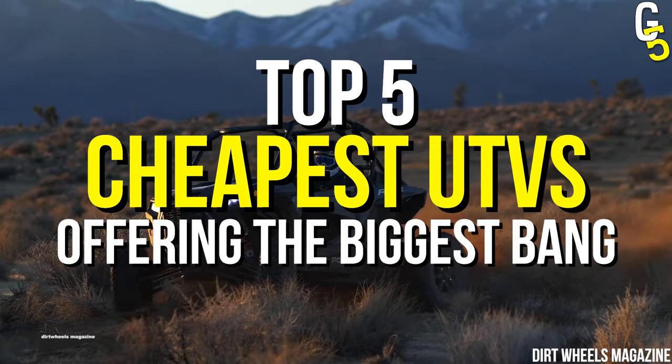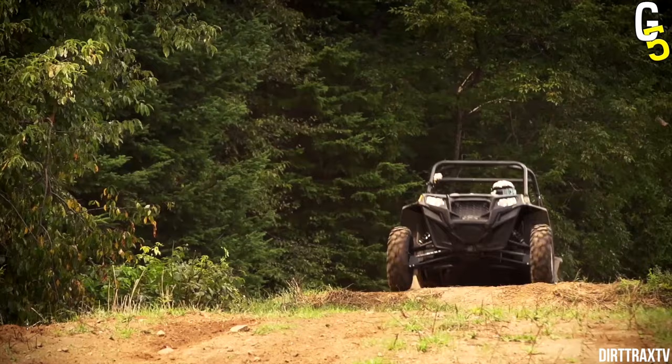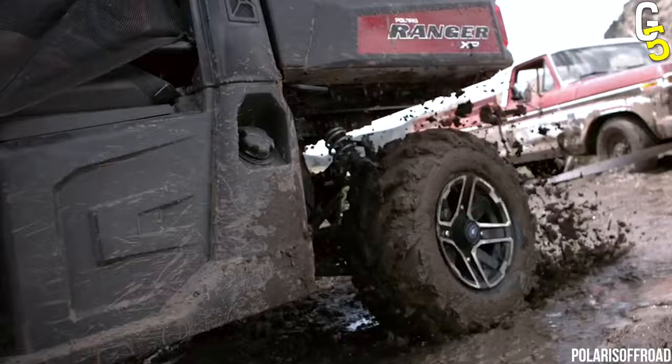Ladies and gentlemen, please welcome our first contestant, the Polaris Ranger XP900. This unit is incredibly powerful with its twin-cylinder engine that delivers 109 horses and a torque of 122 foot-pounds. While this UTV is more expensive than other ones on our list, its value makes it undoubtedly worth the full $9,999.